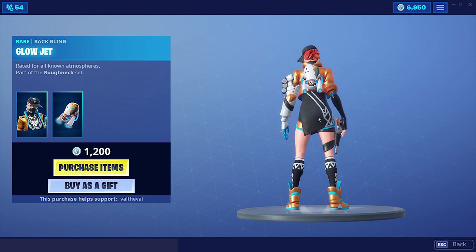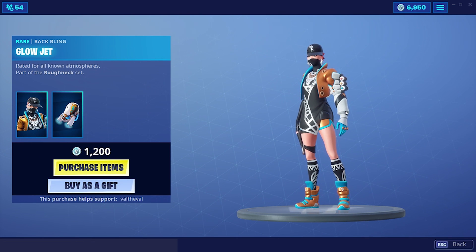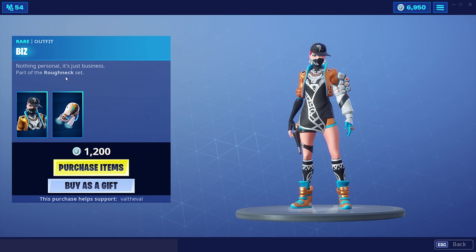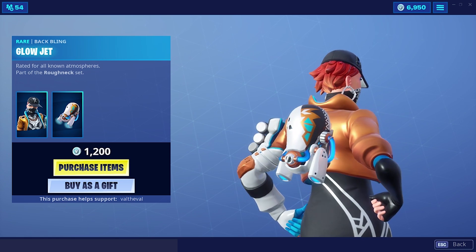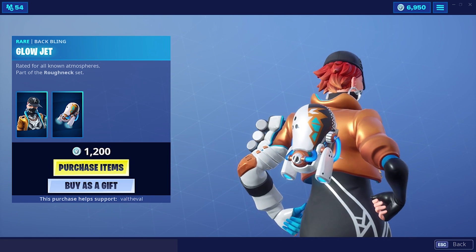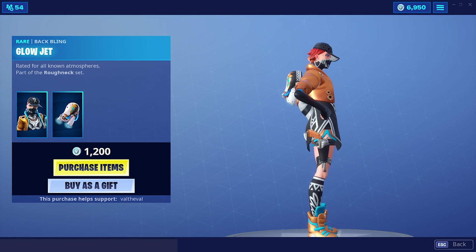And then this is the skin. Oh my god, wow, she actually looks really interesting. A lot of weird stuff going on with this one. Biz, part of the Roughneck set — 'Nothing personal, it's just business.' And then she also has a back bling called Glowjet. It looks like a mini jetpack. It kind of reminds me of the robot from WALL-E — the female robot. Eve? Eva? Something like that.